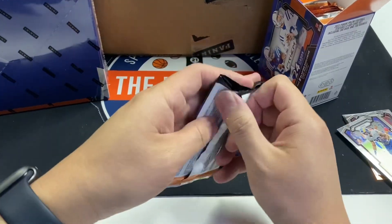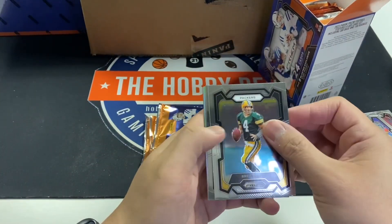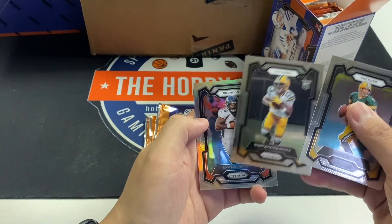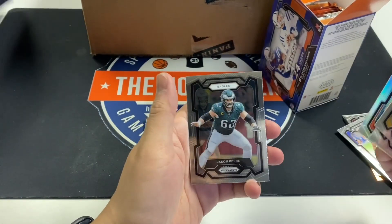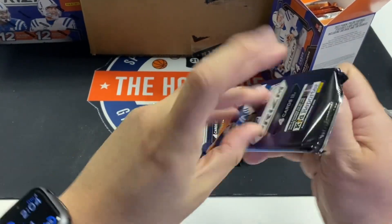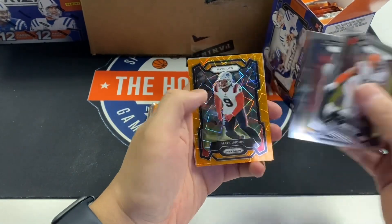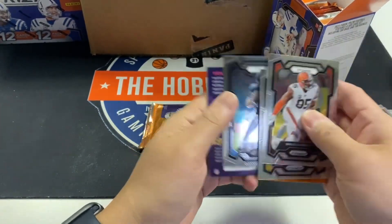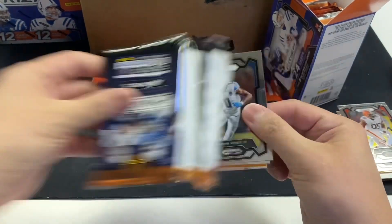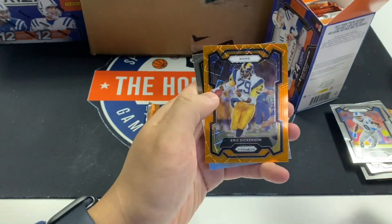I still need to finish this first blaster, but I wanted to show you what's in the boxes. Dontavion Wicks, Samaj Perrine silver, and Jason Kelce. Miles Garrett, Sanjay Samuel, Matt Judon, Ryan Tannehill. We're going to try to go through these as quickly as possible. Jackson Smith-Njigba and Eric Dickerson.